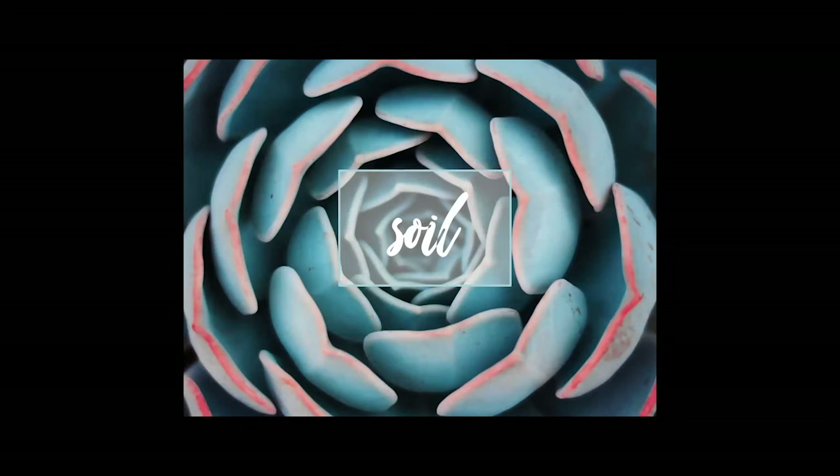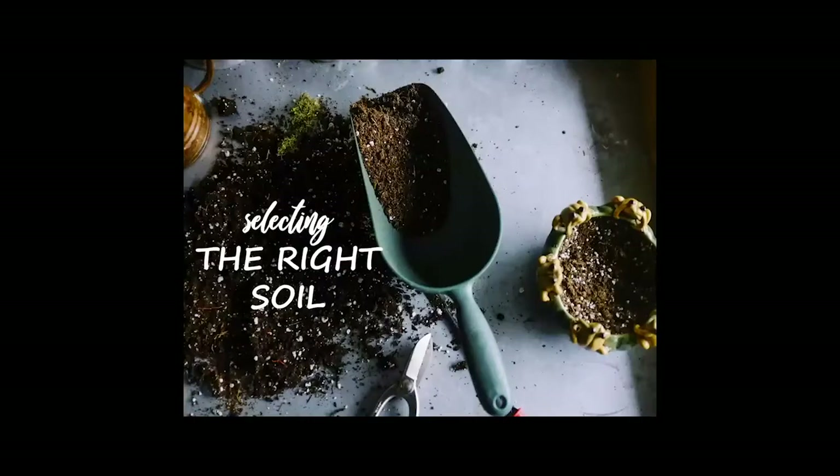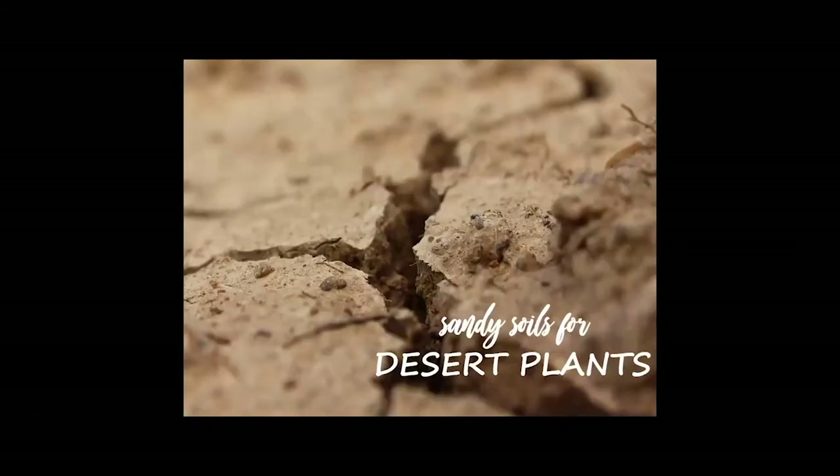Let's talk about soil. When I say succulents are picky about soil, I mean they actually prefer very poor soil. If we don't select the right soil, we can set our plants up for failure very quickly. These plants come from harsh, dry conditions with very sandy, rocky soil that doesn't have a lot of nutrition, organic matter, or water-holding capacity. It doesn't hold nitrogen, phosphorus, or potassium.